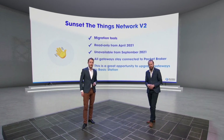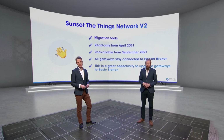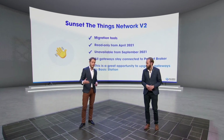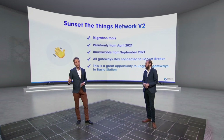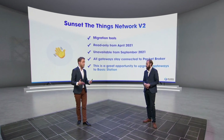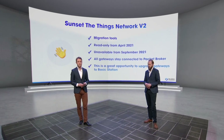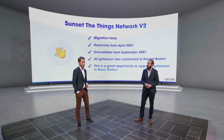All the gateways are already connected to Packet Broker — that's something we already put in place last year, and they will stay connected. So even if you have endpoints configured to V2, you don't have to go to these gateways; they will stay connected. But if you do want to go to the gateways and upgrade them, this is a great opportunity to update the firmware and upgrade them to Basic Station, because that's a really good and safe protocol that we now support in V3.